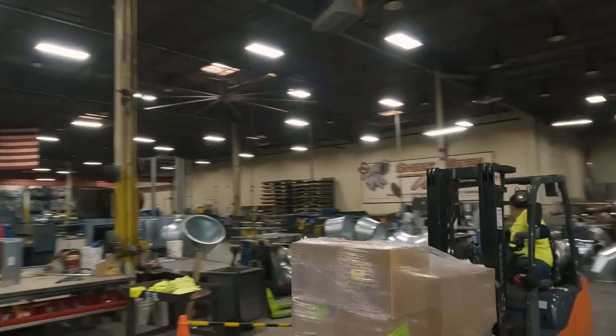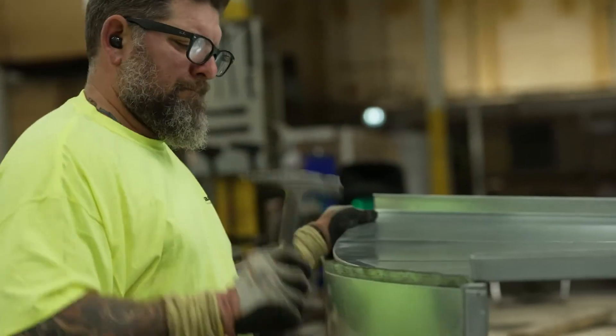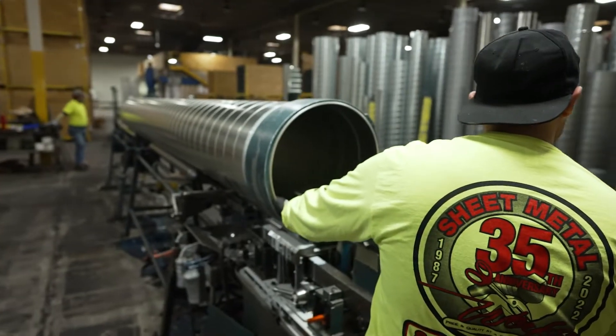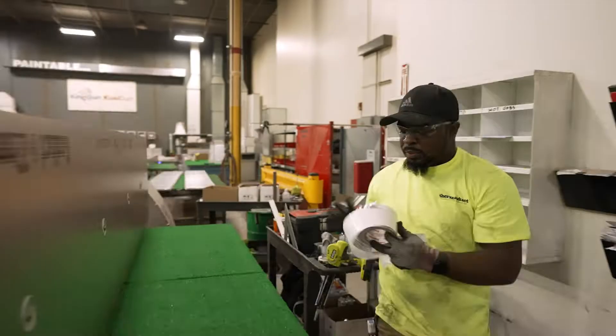My name is Kevin Ryan. I'm president of Sheet Metal Works, and we started a little fabrication shop 35 years ago. We fabricate duct fittings for the HVAC contractor, ranging from sheet metal to now phenolic.